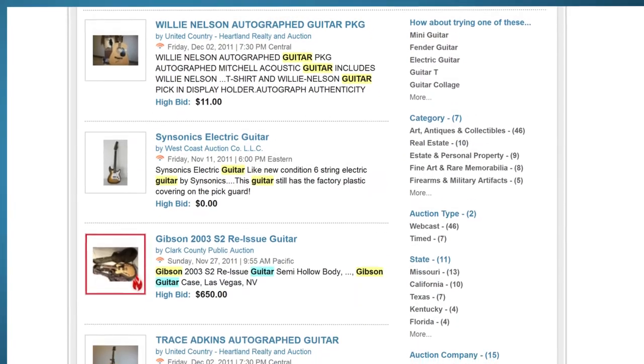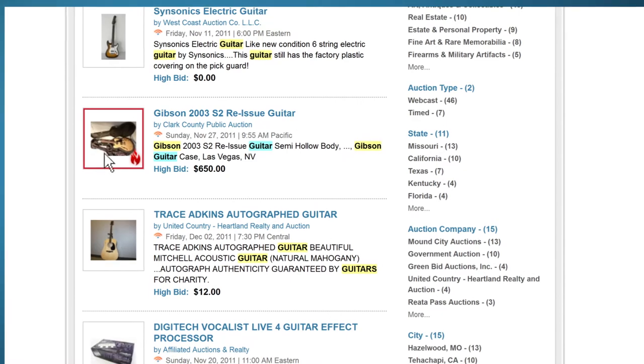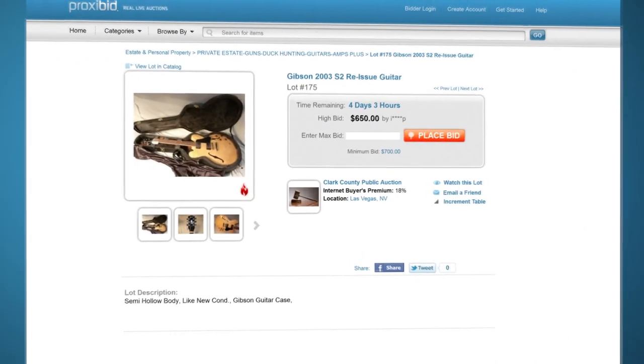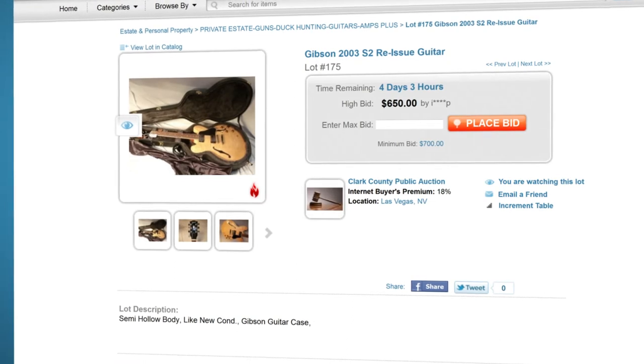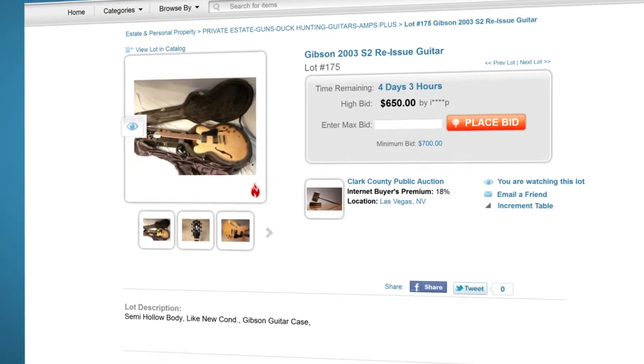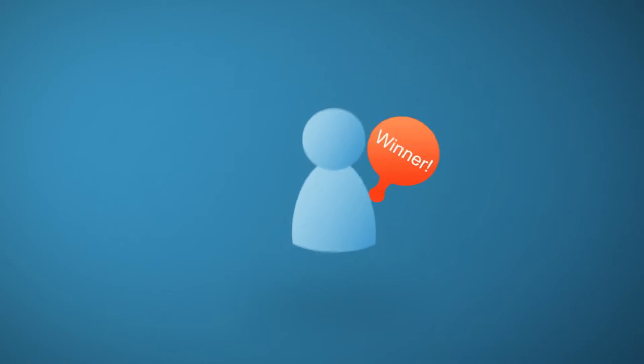This Gibson looks interesting. Earlier, we set a reminder for an entire auction. Here, we can place a reminder on a specific item. Now that you know how to find an item, the only thing left to do is win it. You can either place a pre-bid, or you can bid through a live auction.